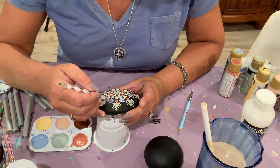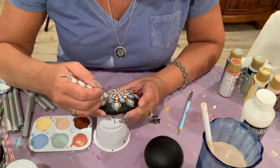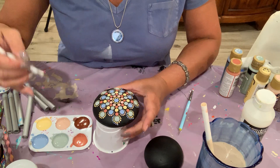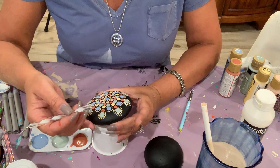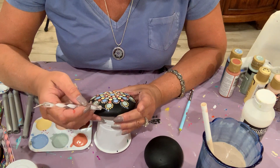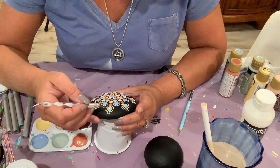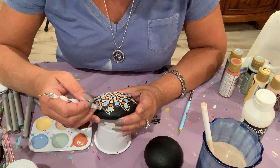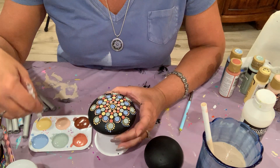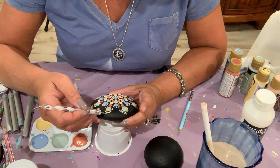I wanted to make colorful, happy stones for people to find and find some joy. I've always been artistic and creative. I grew up in an artsy household — my mom was an artist. She oil painted, she was a sculptor. There was nothing she couldn't create or do.